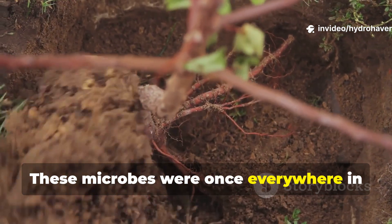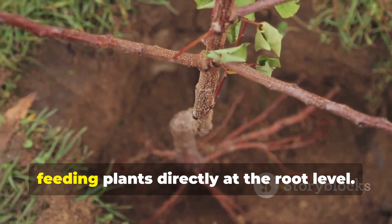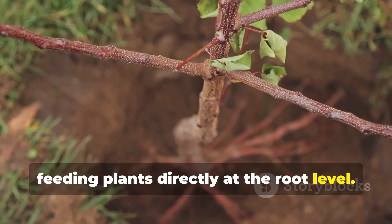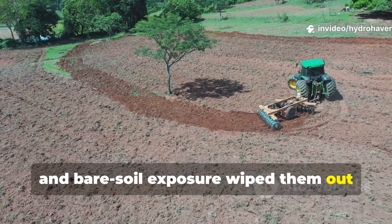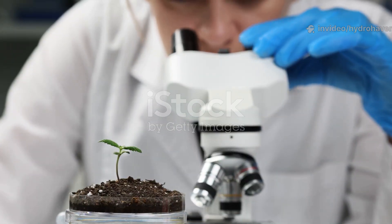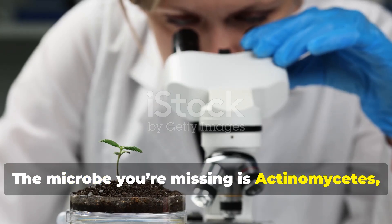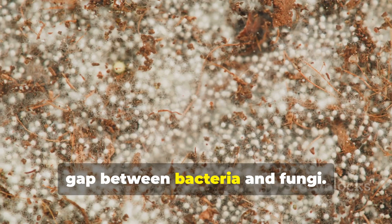These microbes were once everywhere in fertile fields, quietly digesting organic residues and feeding plants directly at the root level, but decades of tilling, chemical use, and bare soil exposure wiped them out from most home gardens. The microbe you're missing is Actinomycetes, the ancient soil builder that bridges the gap between bacteria and fungi.